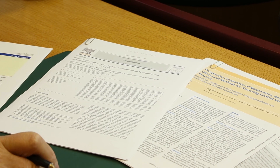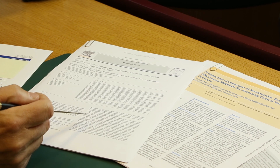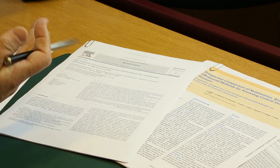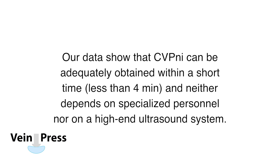The next study was a step into real life. The question was whether it was necessary to use a high-end ultrasound system and if only a qualified sonographer could achieve such good results, or if a short training program would be sufficient. We were curious to find out if a trainee with half a day's instruction could achieve equal results. Our data show that central venous pressure can be adequately obtained non-invasively within less than 4 minutes, and neither depends on specialized personnel nor on a high-end ultrasound system.